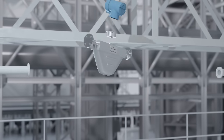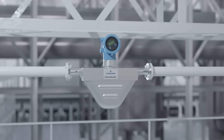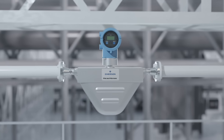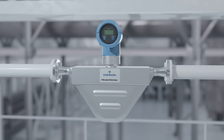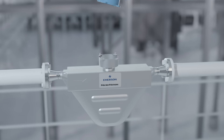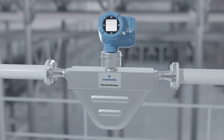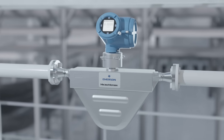If Coriolis is already a part of your process, upgrading to the Micromotion 4700 is seamless and provides a cost-efficient migration path through Emerson's Integral Mount Adapter — a solution that allows you to benefit from all the advanced features of the 4700 without the need to replace your entire meter.